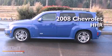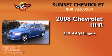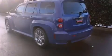This is a 2008 Chevrolet HHR. It has a 2.0-liter four-cylinder engine and an automatic transmission. Features include alloy wheels, a low-tire pressure indicator, and traction control and stability control systems.